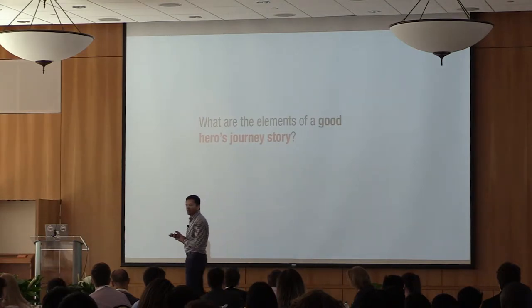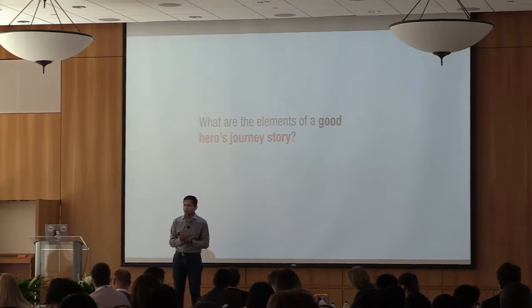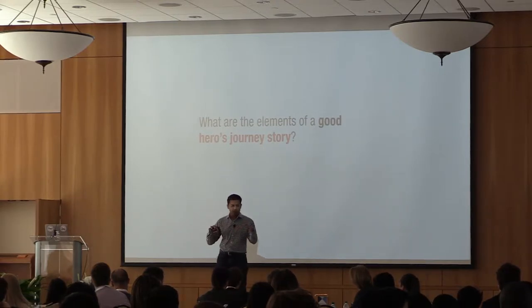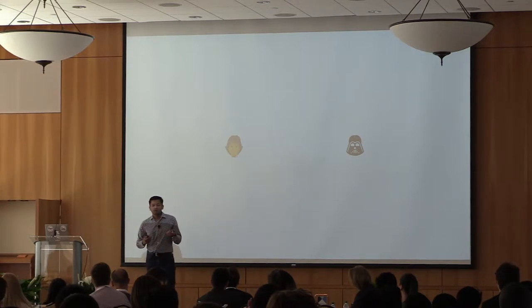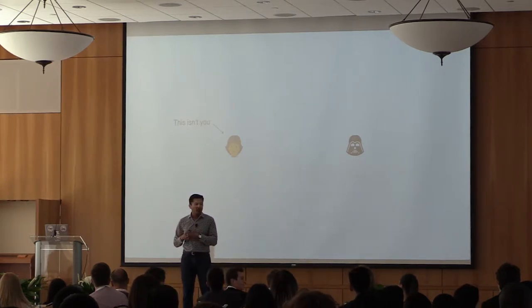What are the good elements of a hero's journey? What characters do we need? We need a hero and a villain. We need a struggle. Who is the hero in the story? We all, as entrepreneurs, think we are the hero of the story. But in the pitch, you aren't the hero.